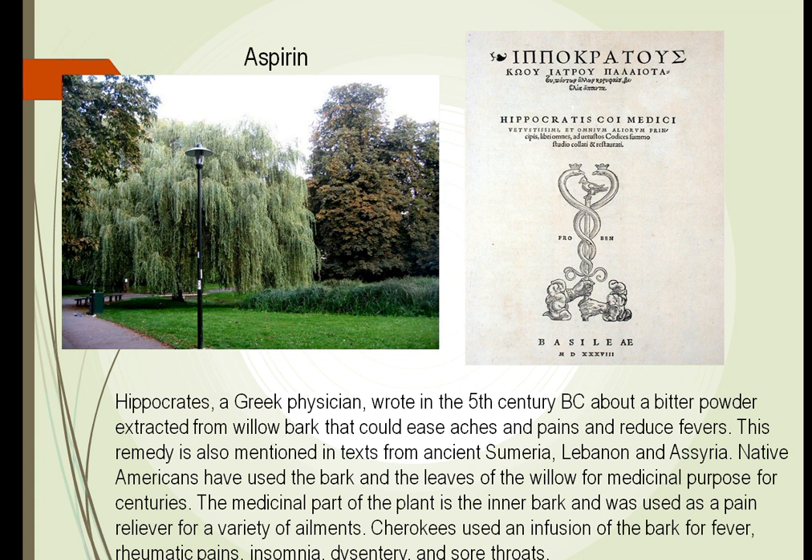Aspirin is a huge find among plants that people have used for years. Hippocrates, a Greek physician, wrote about this in the fifth century before Christ — that taking the bark from the willow tree could ease aches and pains and reduce fevers. It was found in many other societies that the bark from the willow tree could cure a variety of ailments. Even in the United States, the Cherokees used it for fever, rheumatic pains, and sore throats.